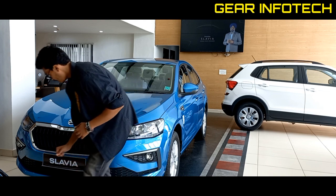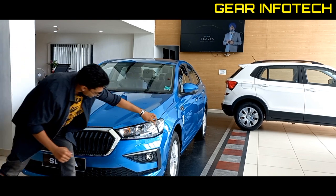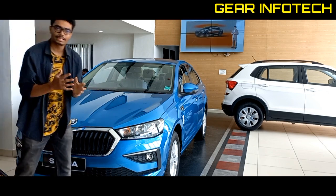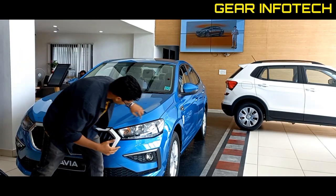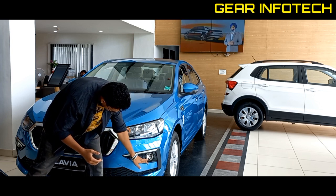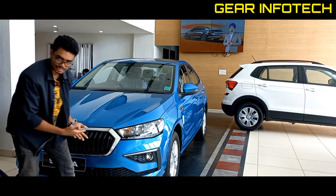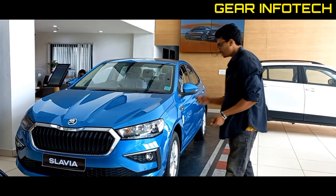If you talk about the headlamps, you can see the unique design. Here you can see the setup of the halogen headlamps and the indicators. Here you can see the fog lamp and the chrome finish — it feels good. All these little chrome finishes feel good and the car gives a very appealing look overall.